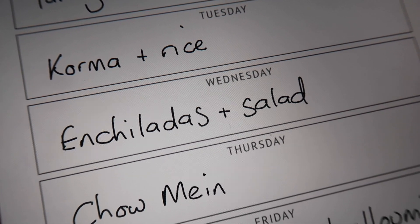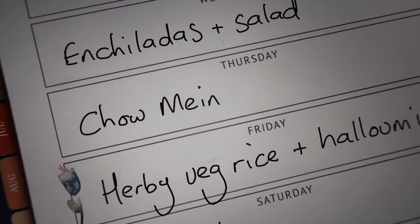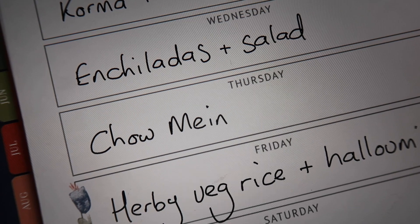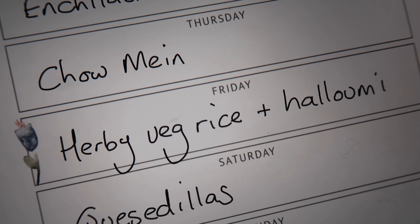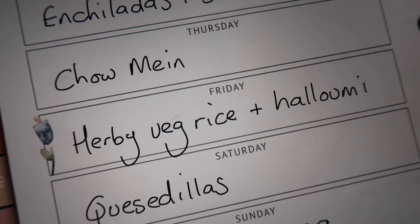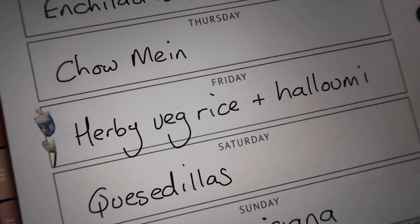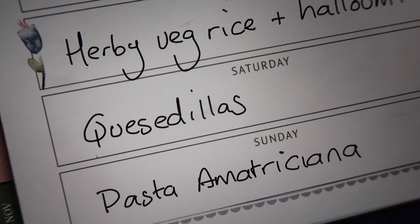As per usual I'll be making some chilli so Marnie will be happy — but instead of just having chilli this week, I thought we'd do enchiladas with some salad. I've also planned in a chow mein using the sauce and noodles I showed you, with some chicken if I have leftovers, some egg cut into strips, and whatever veg is in the fridge. Another new recipe I found is a herby veg rice and halloumi — it uses pesto, peppers, olives, and onions and you top it with griddled halloumi. It looks absolutely amazing.